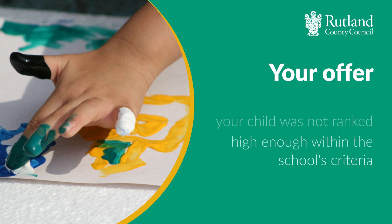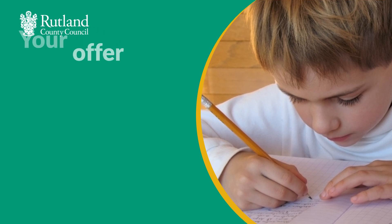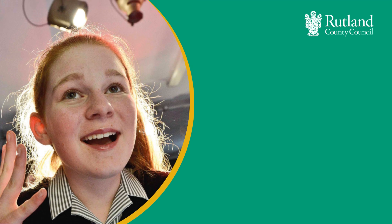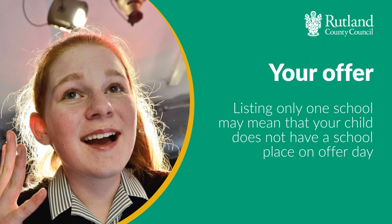It will be because your first choice school is oversubscribed and your child was not ranked high enough within the school's criteria. However, because you listed a second and third choice you have other options and are likely to get an offer from one of those schools instead. If you only list one preferred school on your application and don't receive an offer from that school, and if all other Rutland schools are full, your child will not have a school place on offer day.